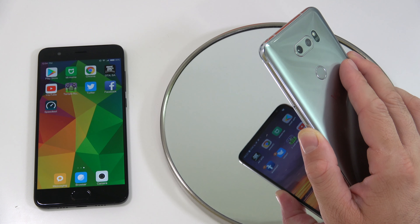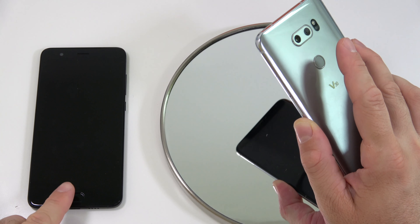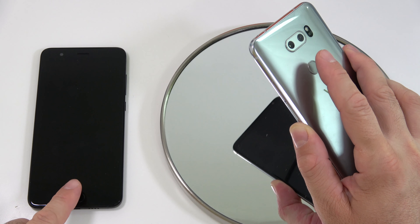I'm gonna lock both devices and then unlock them at the same time. On the Xiaomi we have the fingerprint scanner on the front and on the LG we have it on the back.